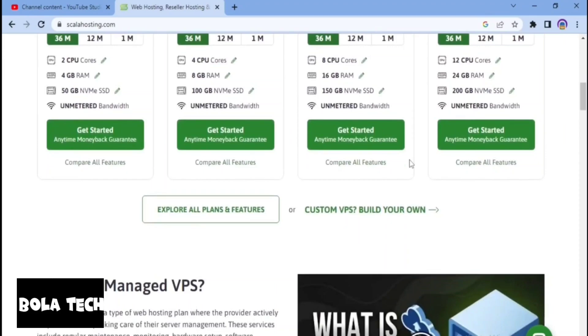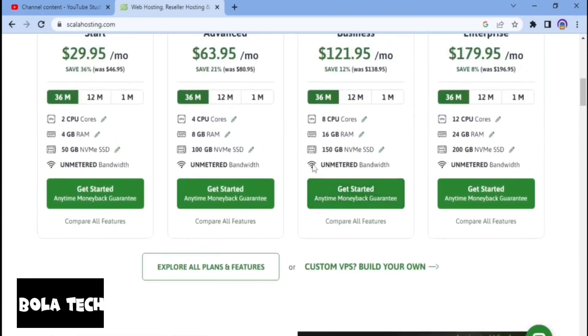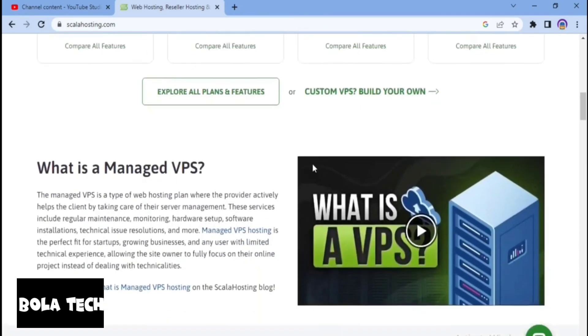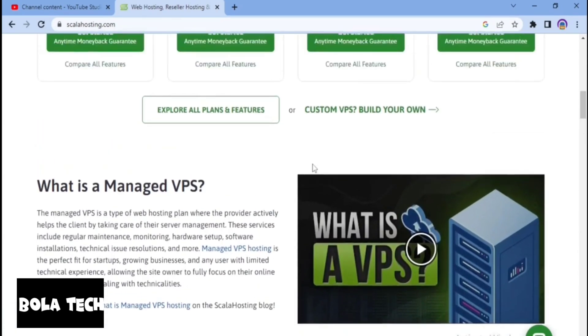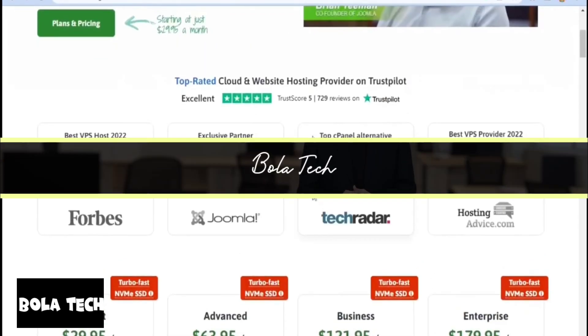So that was my Scala Hosting review. I wanted to share my personal experience and findings about Scala Hosting. Scala Hosting is a very nice hosting provider that offers a range of high-quality services. However, it is important to carefully choose one of their plans based on what you actually need and your intended use. I personally believe that Scala Hosting is a very good place to buy a high-quality hosting plan, as I myself have been using them for a couple of years and I'm very satisfied.